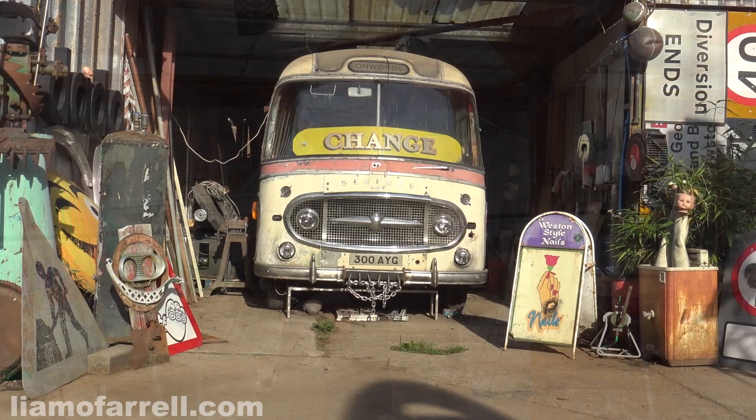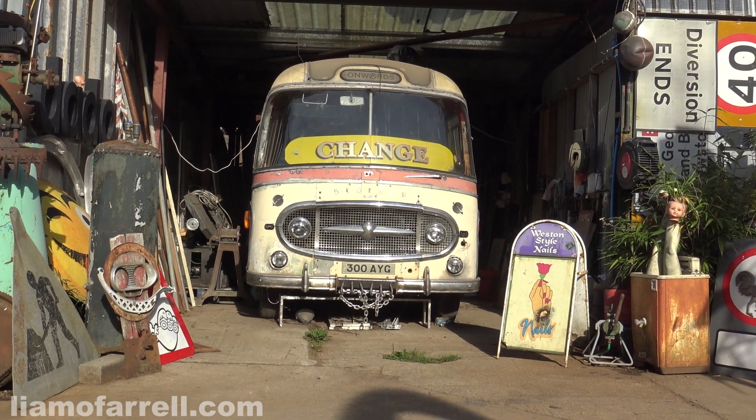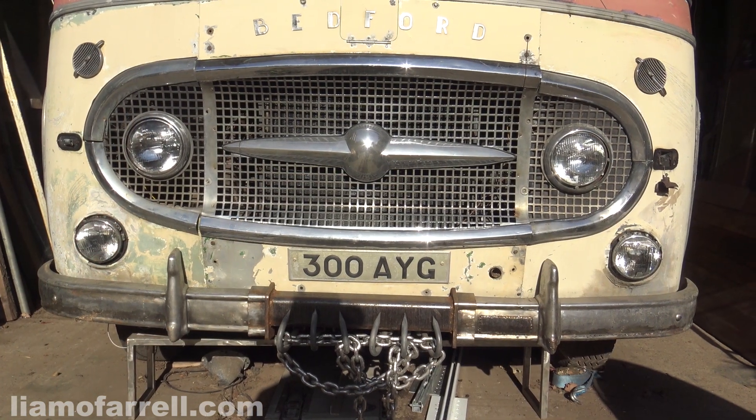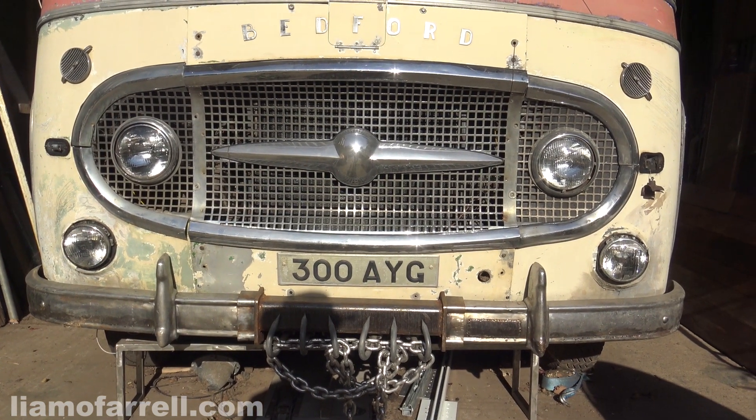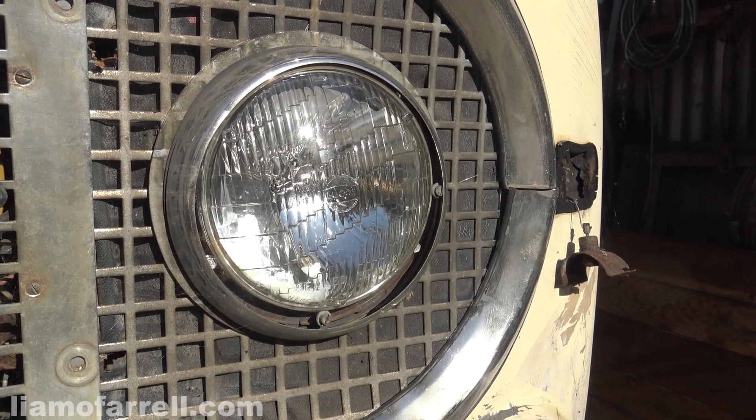I was so excited about this place I thought I'd paint two pictures. The first picture is of this lovely old Bedford bus — and who doesn't love an old Bedford bus. You can see it poking out of the garage door there, and that light on the front is totally irresistible.